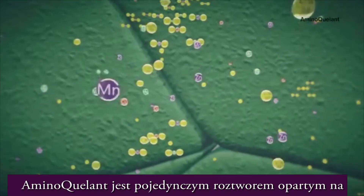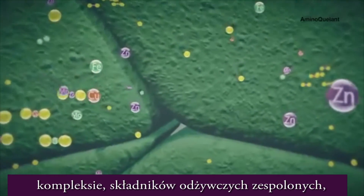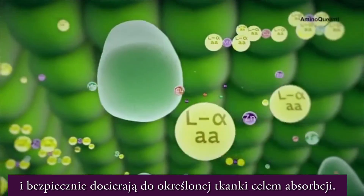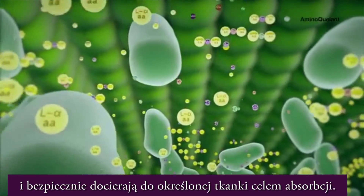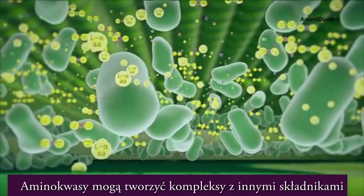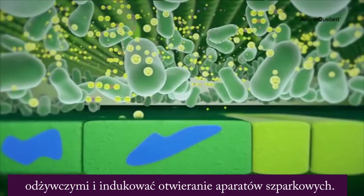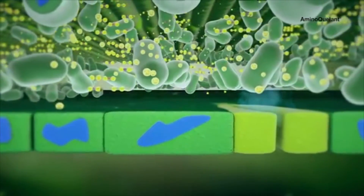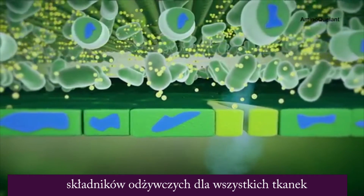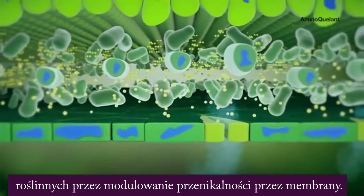Aminokilant is a single solution based on nutrients complexed by L-alpha amino acids so that they rapidly, efficiently and safely reach the target tissue for absorption. The amino acids can form complexes with different nutrients and also induce opening of the stomata, facilitating transport and bioavailability of nutrients to all the plant's tissues by modulating membrane permeability.